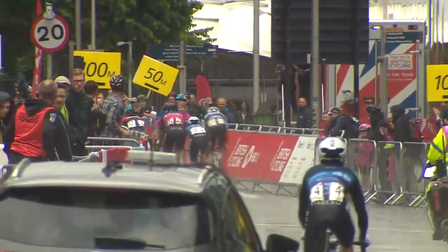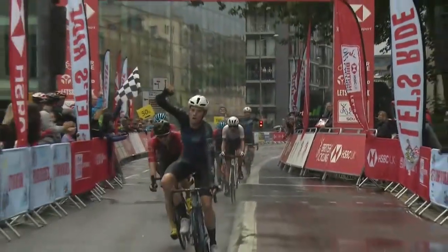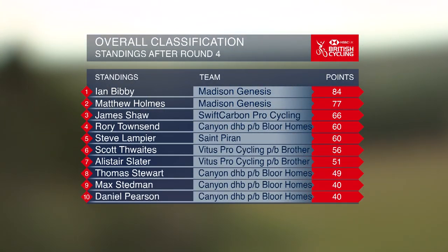Last time our outing was around the Mendips for a fantastic new event centred on Bristol. In terrible weather conditions it was Canyon DHB Bloor Homes rider Rory Townsend who claimed his second win of the series. After that brilliant win on a rather wet day in Bristol, Ian Bibby tops the standings with 84 points, in second his teammate Matt Holmes with 77, in third James Shaw with 66, just ahead of Rory Townsend, Steve Lampier and Alistair Slater.